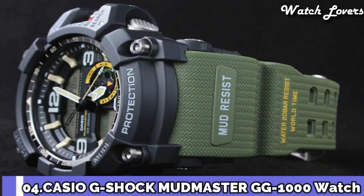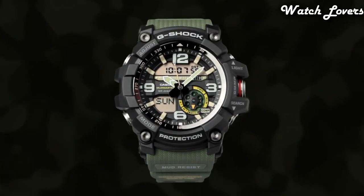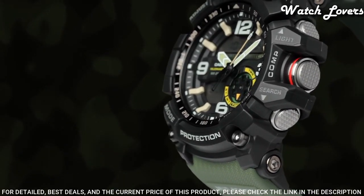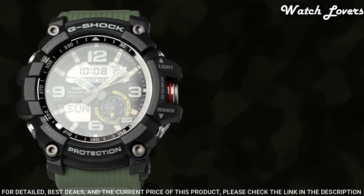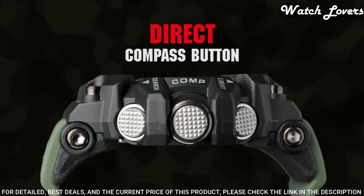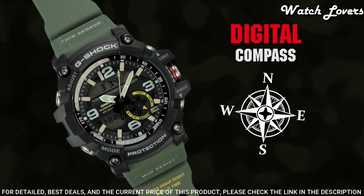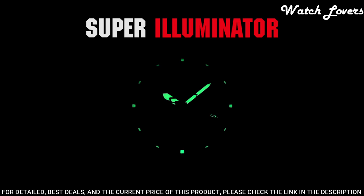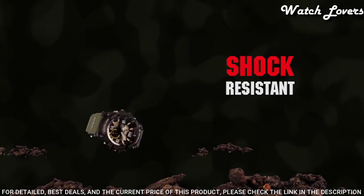Number 4: Casio G-Shock GG-1000B Watch. It is equipped with Japanese quartz movement and 5476 caliber. Polymer stainless steel case of round shape. Case dimensions are 55.3mm in diameter and 17.3mm in thickness. Display type analog digital. This timepiece has mineral glass. Polymer band, band color green. 200-meter water resistance.